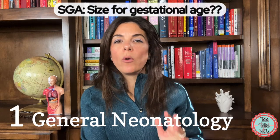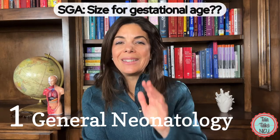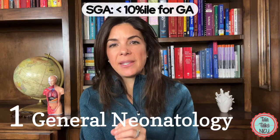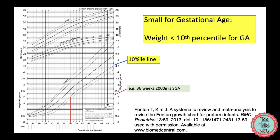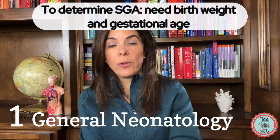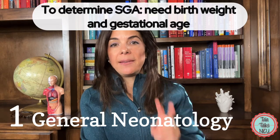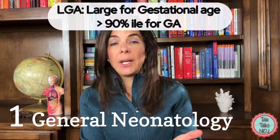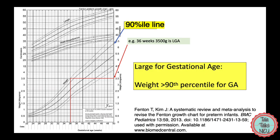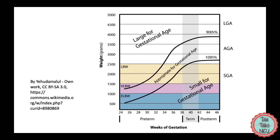What about SGA, or small for gestational age? It is exactly what it sounds like — if the baby plotted on the growth curve is below the 10th percentile for that gestational age, the baby is considered SGA. You need to know the baby's gestational age and birth weight, then plot them on the weight curve. LGA, or large for gestational age, is above the 90th percentile. SGA and LGA are dependent on gestational age, whereas low birth weight is simply an objective weight below 2,500 grams.